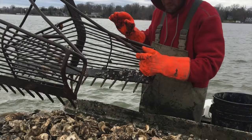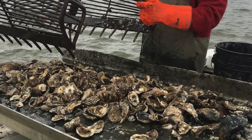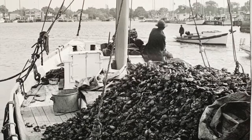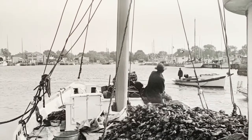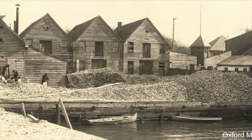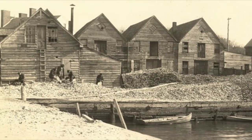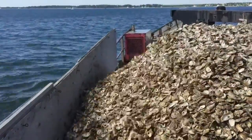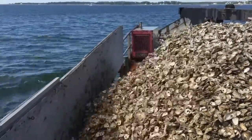Economically, they provide food and livelihoods for Maryland watermen and oyster farmers. Once prolific in the Chesapeake Bay, oyster populations are now at 1% of historic levels. The number of oysters in the bay has declined dramatically over the last few decades for many reasons, but large-scale restoration and aquaculture efforts are underway to re-establish healthy populations.